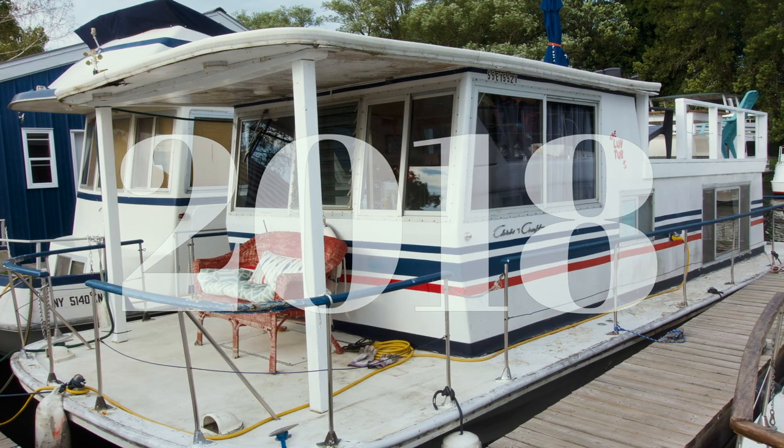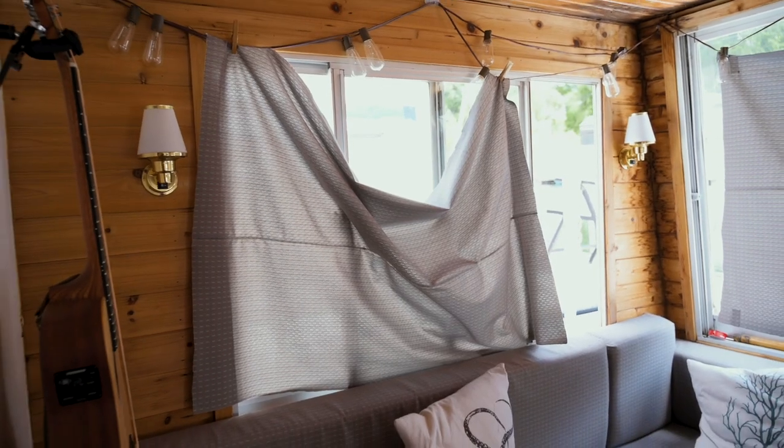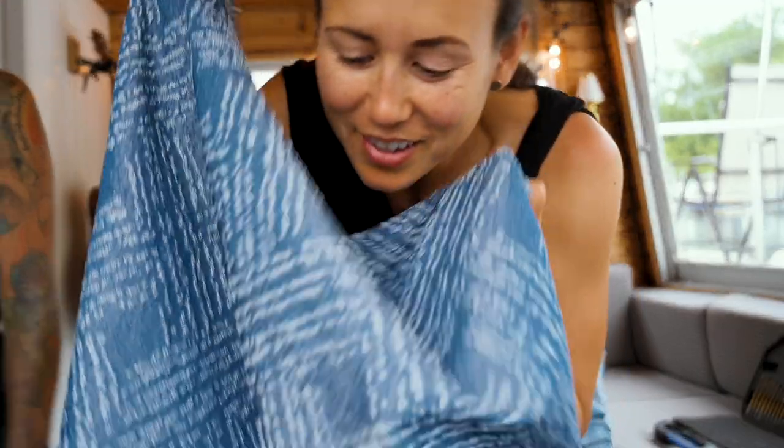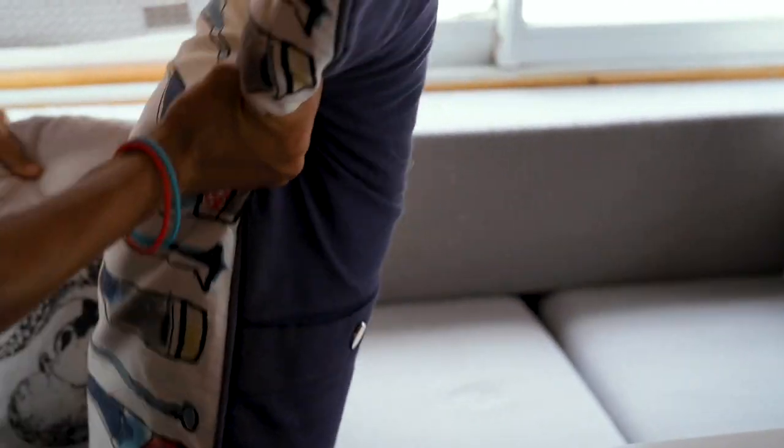We bought our houseboat two years ago and it's time for us to do some upgrades to the interior. This weekend we are ditching our makeshift window coverings and hanging new drapes. We are also going to do some organization and tidying up.